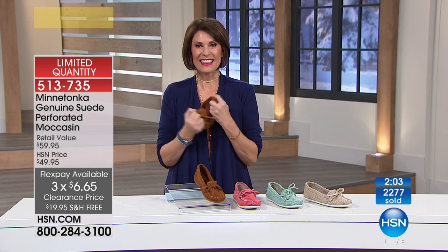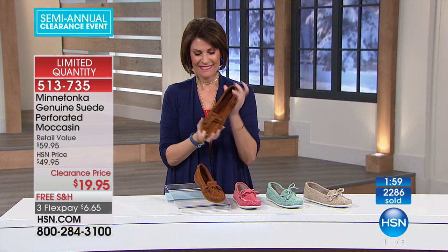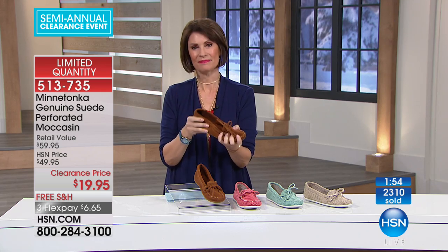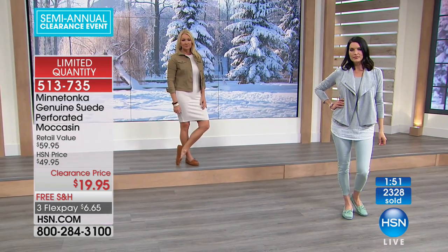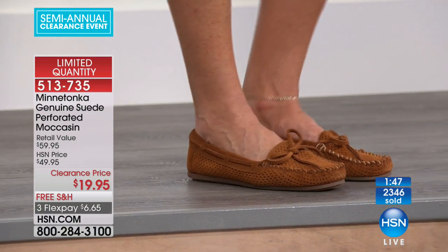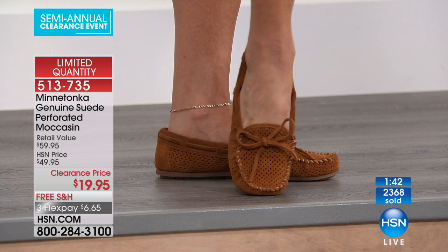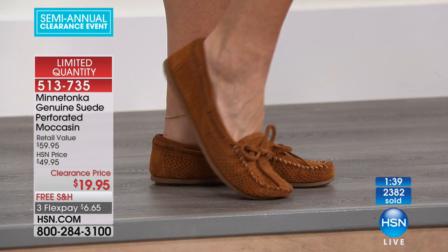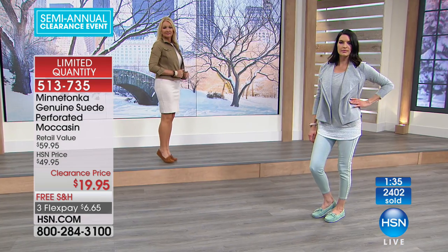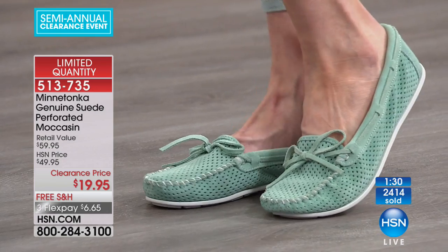Happy holidays to you as well. Can you believe we're doing a sale even before the big day? 'I tell everybody to buy Minnetonka — they last for years.' So you've been buying them for years? 'Yes, I have shoes from six or seven years ago that I wear all the time.' What do you like about them, what makes them different? 'Durability and comfort.' Can you believe the quality of the suede on these? 'I'm just thrilled and I'll probably end up calling back and ordering more.'